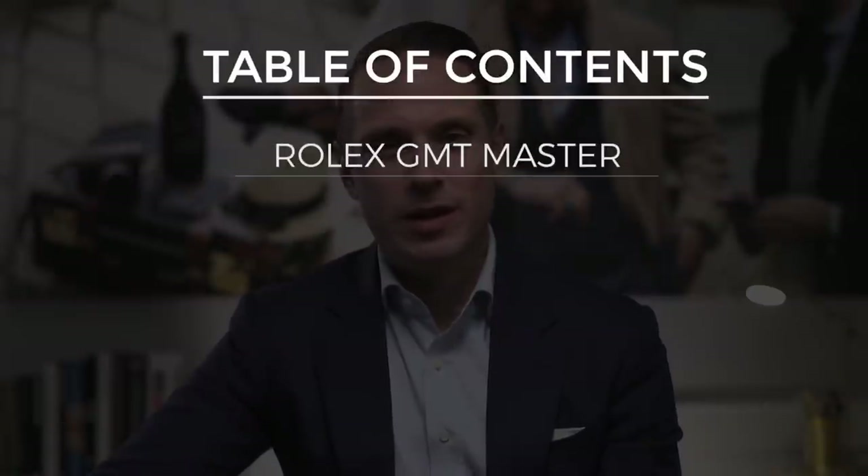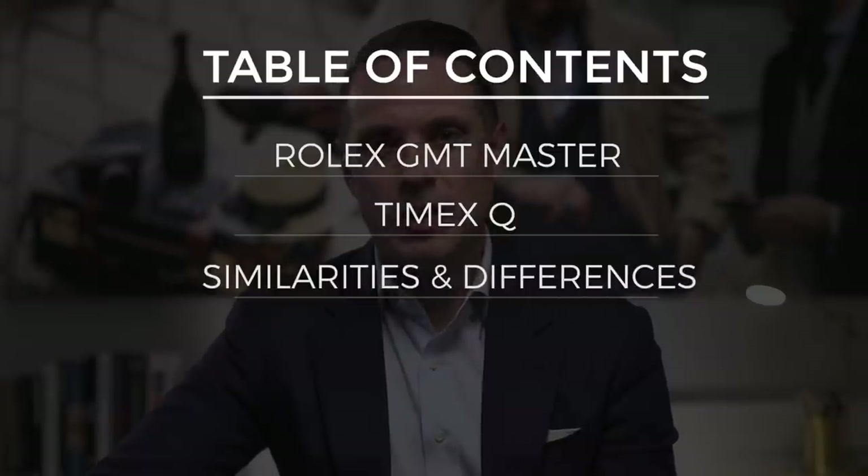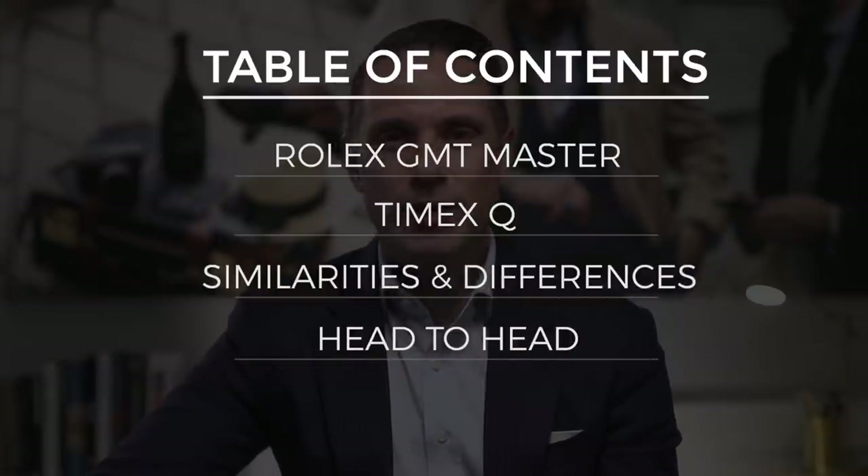Table of contents for the video: first, we'll take a close look at the Rolex, then the Timex. I'll review some similarities and differences between the watches, and then we'll put them head-to-head in a variety of categories, including quality, reliability, functionality, comfort, style, and price. Let's get to it.